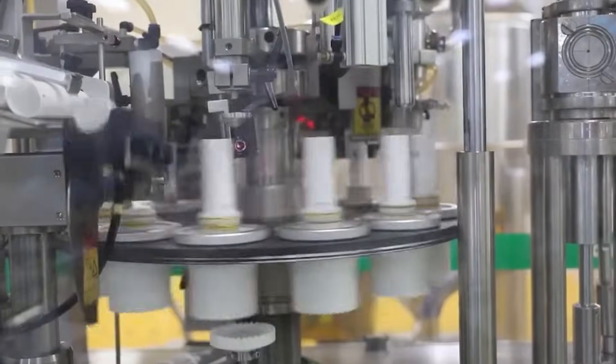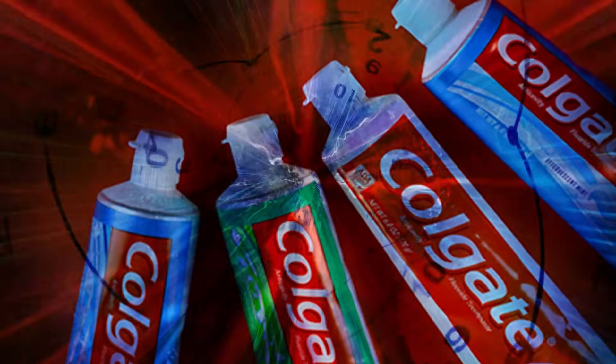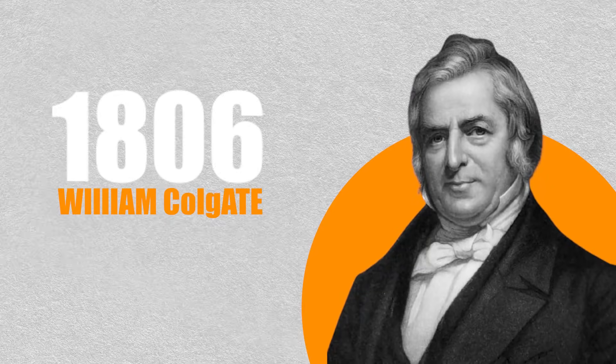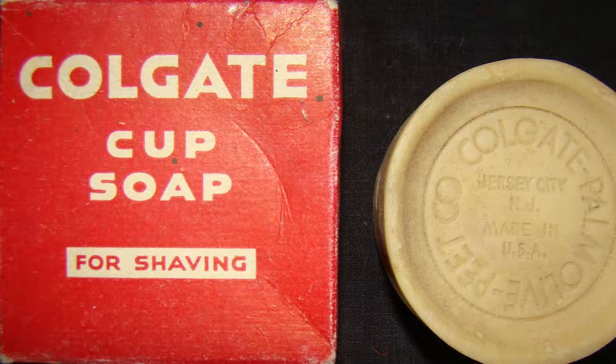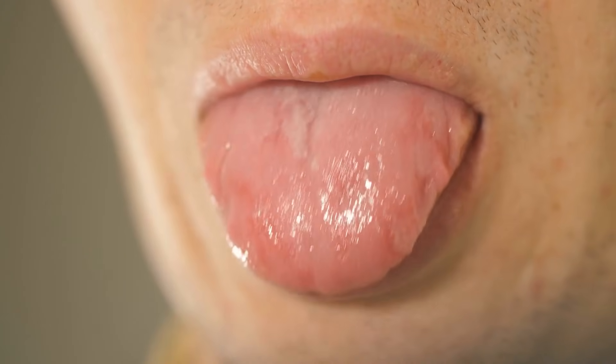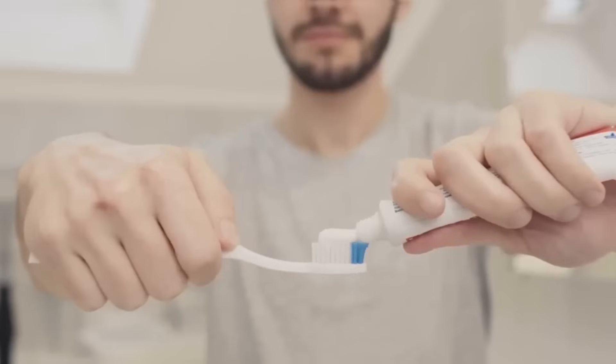Before we dive into the machines, mixers, and chemistry, let's rewind and talk about Colgate's incredible story. The history of Colgate begins over 200 years ago, in 1806. William Colgate, an English immigrant living in New York, opened a small business that manufactured soap and candles. At that time, oral hygiene was a very different world. People used powders, natural herbs, or even crushed shells to clean their teeth. Toothpaste as we know it simply didn't exist.